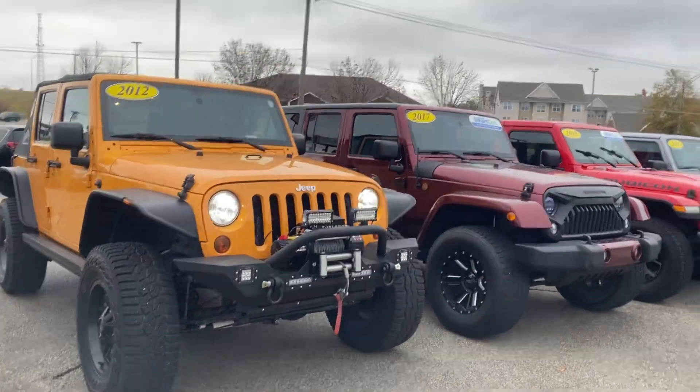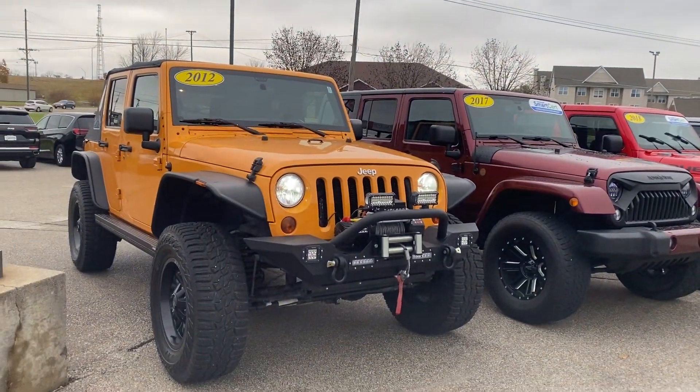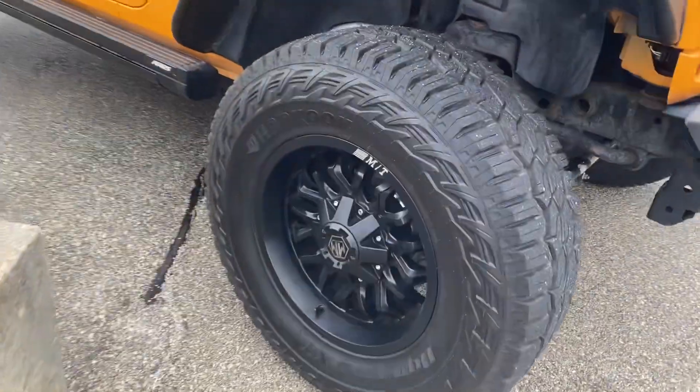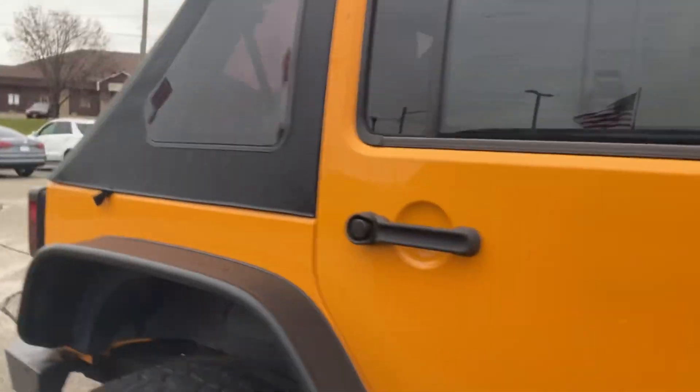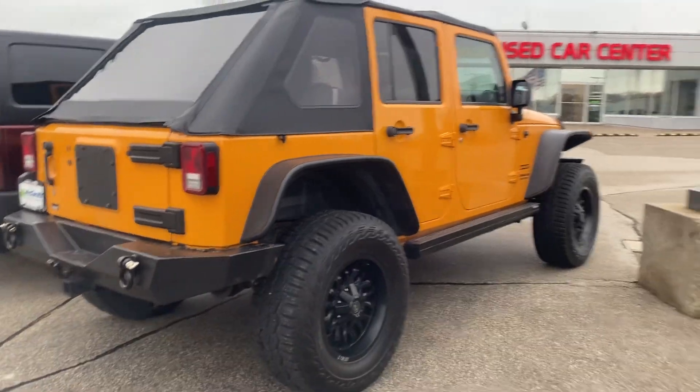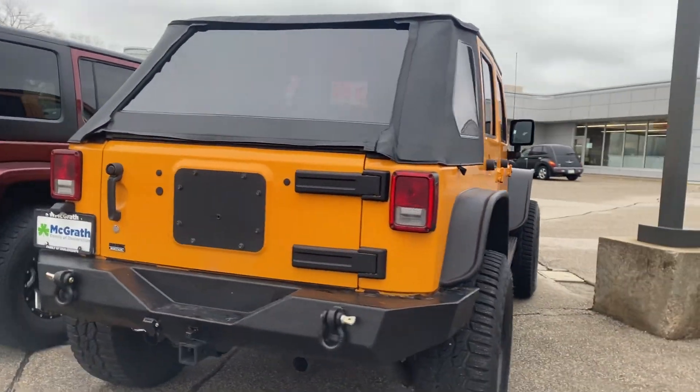I have these two Jeeps that would be already kind of equipped for off-roading. I'm going to bring the yellow one back to my store, but wanted to get you a look at the wheels here. I love the look of this too. It does have the soft top, but this just screams off-road to me. It's got the hooks and everything, the winch on the front.